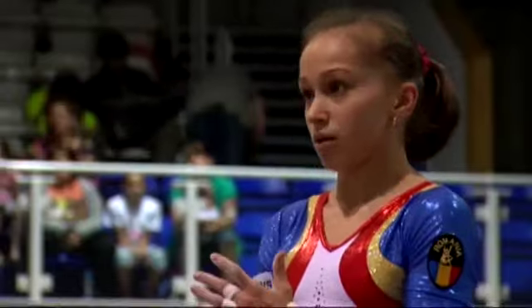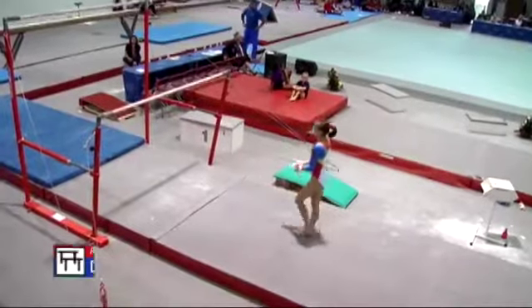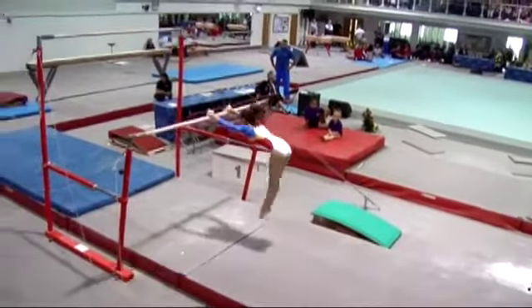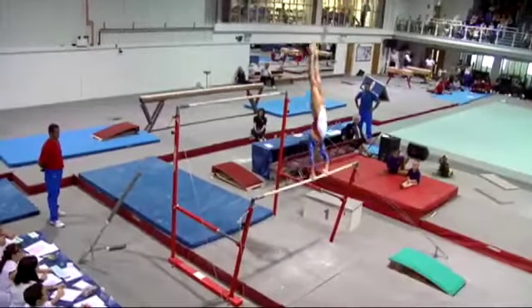The second piece contested today is the uneven bars. The three Romanians are going first because they like to prepare the bars in a very different way. First up it's Dana Andrei. She performed well in yesterday's all-around competition — the top-placed Romanian, finishing in second place. She's a relative international newcomer but obviously showing some pedigree already.